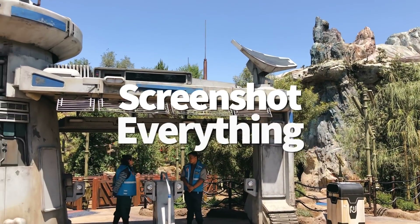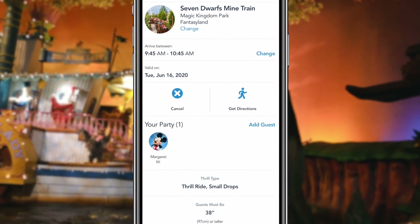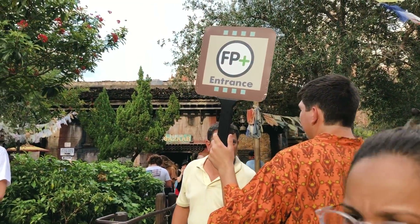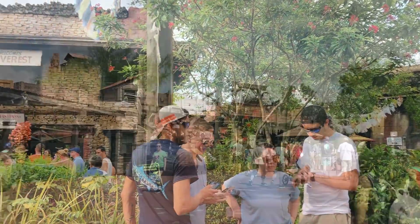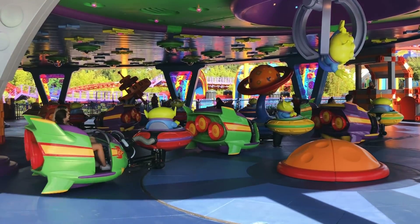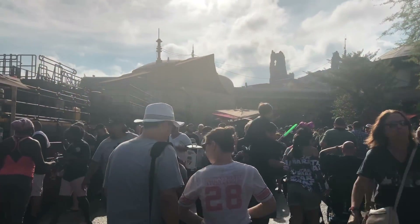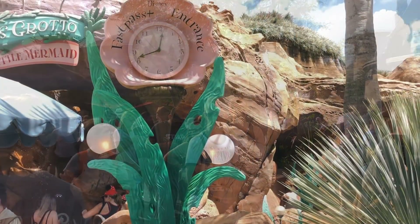First up: screenshot everything. Every aspect of your Disney trip is super conveniently stored and organized right within the My Disney Experience app. But what happens when your phone dies, the app glitches out, or the Wi-Fi is awful and you can't access any of your FastPasses or dining reservations? Screenshot it. We'd also recommend keeping a hard printed copy of your itinerary and print out confirmation of those big ticket FastPasses you got up at 5 a.m. to book, just in case your phone dies or you're having some kind of tech malfunction.